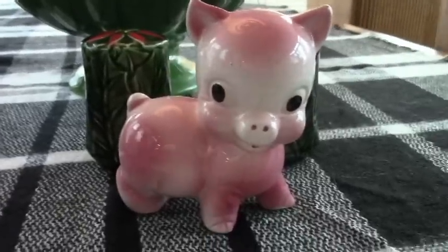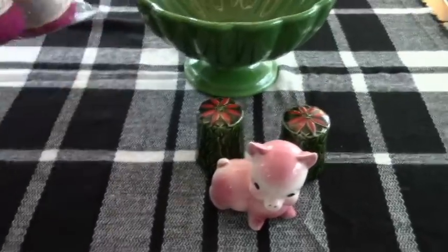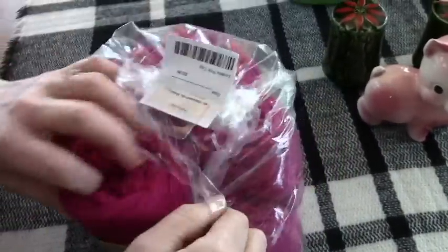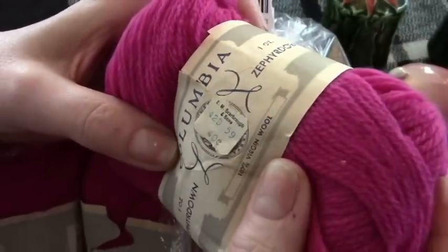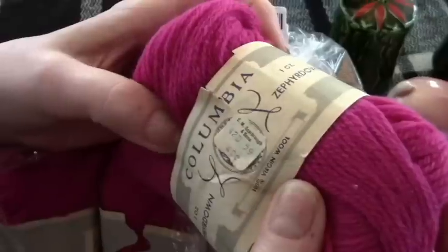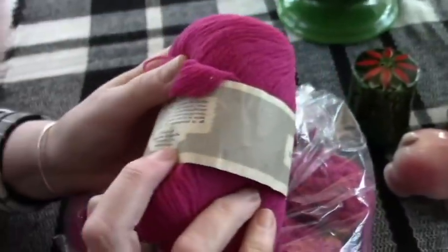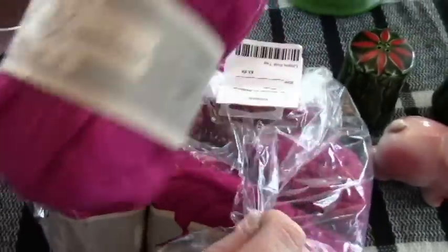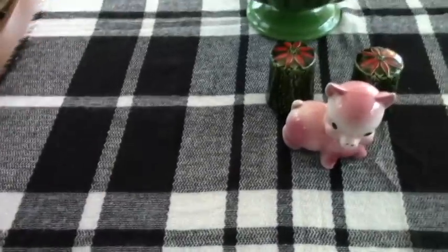Look at the pink elephant! And I got a thing of yarn — four bucks for these. That's a lot of yarn in there. I only need like one of these, but this is vintage. E.M. Scarborough & Sons — I don't even know where that is. This is all wool and it was $0.40! Wow. You'd pay a lot more than $0.40 now — more like $15 to $20.